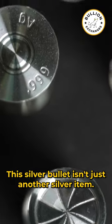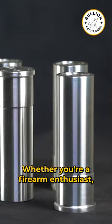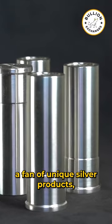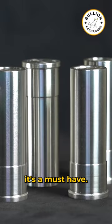This silver bullet isn't just another silver item — it's a statement piece. Whether you're a firearm enthusiast, a fan of unique silver products, or an investor seeking to diversify, it's a must-have.